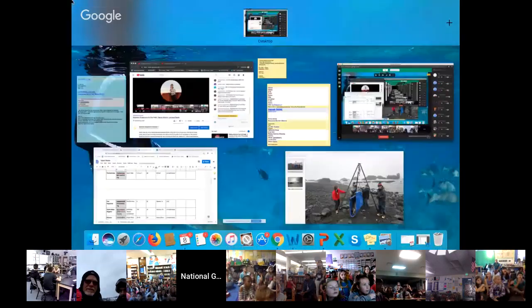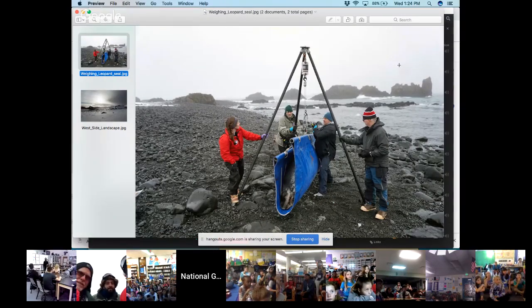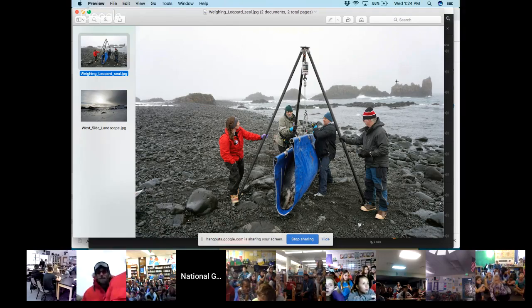I'm going to share my screen quickly because I have a really cool picture of the team weighing a leopard seal — it'll be cool for students to see how you weigh it and how big it is compared to you. You should see my screen now. Here's the picture — they've got the leopard seal in what almost looks like a blue tarp or stretcher, and they're weighing it. You can see just how big it is, the head sticking out the end. That is a big, big animal.